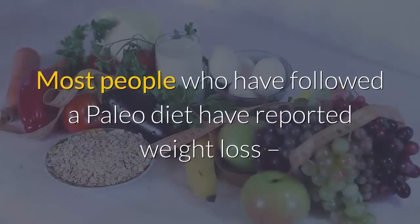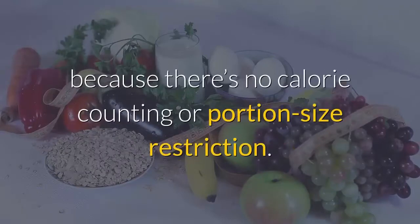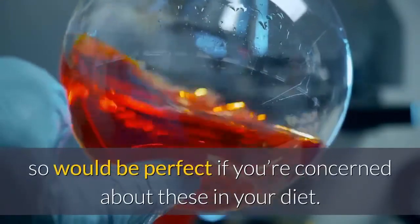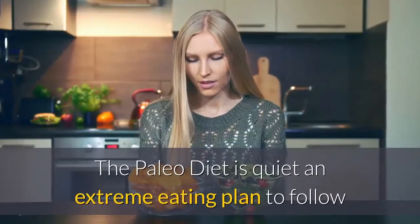Number eight: what are the pros of the paleo diet? Most people who have followed a paleo diet have reported weight loss, so that's the obvious pro. Aside from maintained weight loss, it's also good for people with a big appetite because there's no calorie counting or portion size restriction. With its restrictions, it cuts out additives, preservatives, and chemicals, so it would be perfect if you're concerned about these in your diet.